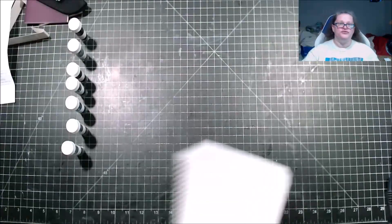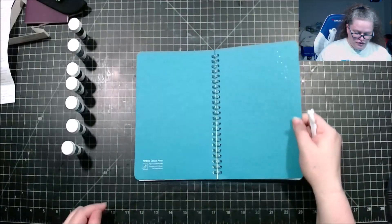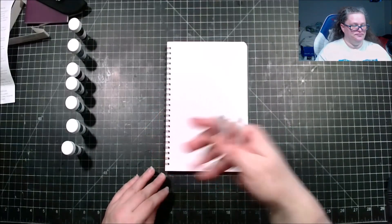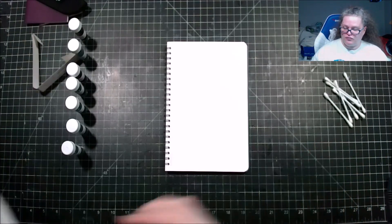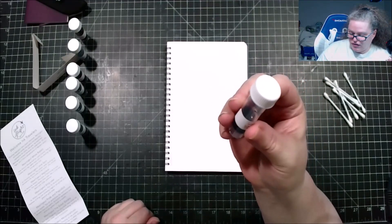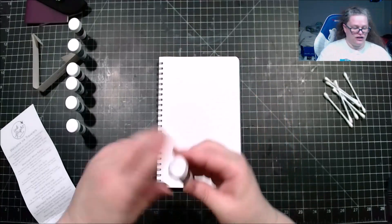So here are those inks. We will be using this notebook, which is the Nebula casual notebook, with the handy dandy Q-tips. Alright, we are going to start it off with White Rabbit from Alice in Wonderland by Lewis Carroll. Take a tumble down the rabbit hole with this shading light orange-pink color.